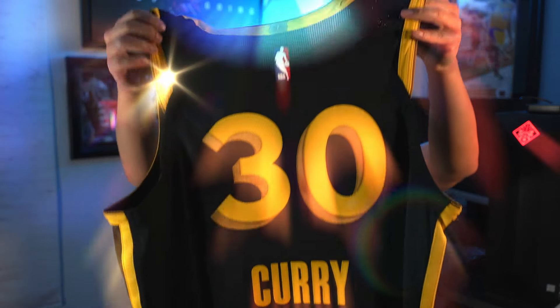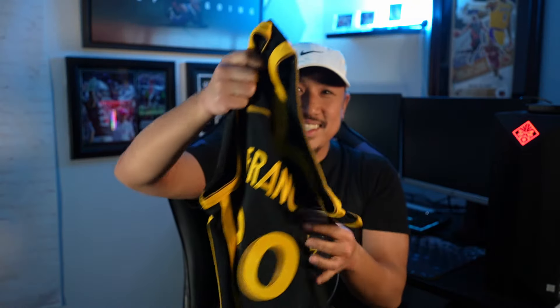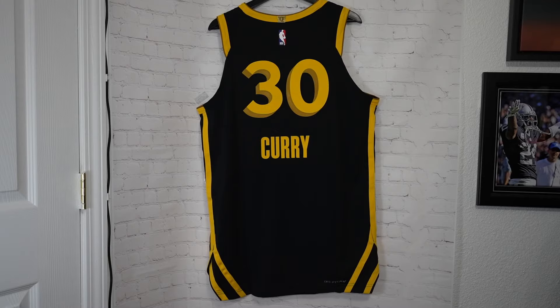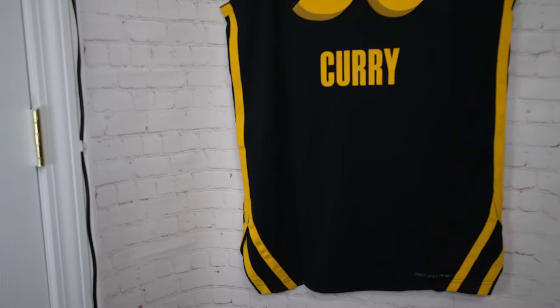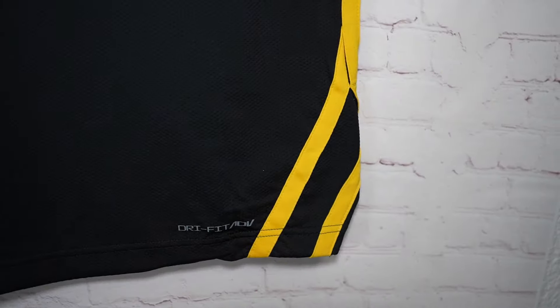Seeing the initial leaks, probably not my favorite, but okay, look at this. We got the back of the jersey and you can see the cable car tracks it's supposed to represent down on the sides. We'll check that out in more detail later.